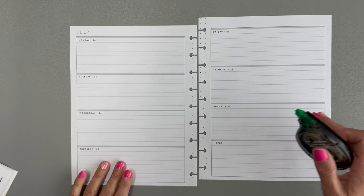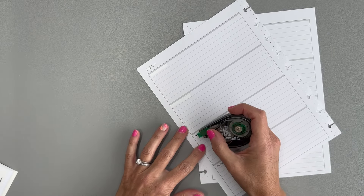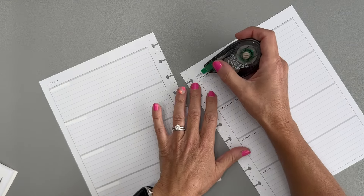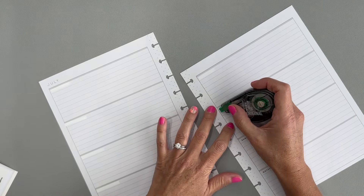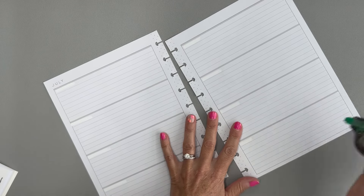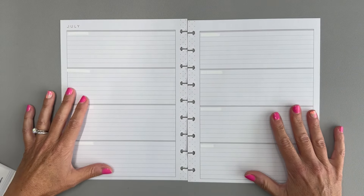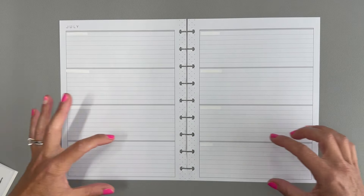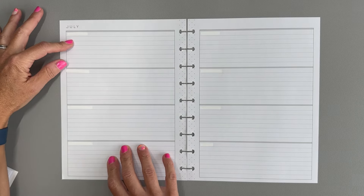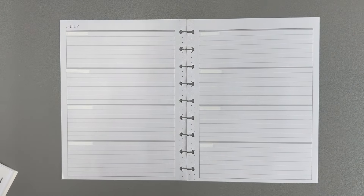I decided to do something a little different. Since I have to redate this anyway — and if you watch my channel you know I decoratively date most of my spreads — the dates in this 2023 planner are wrong for the week of July 22nd through 28th. I also don't use Saturday and Sunday since I work Monday through Friday. I'm going to take out that section and redate it Monday, Tuesday, Wednesday, then Thursday and Friday up top.